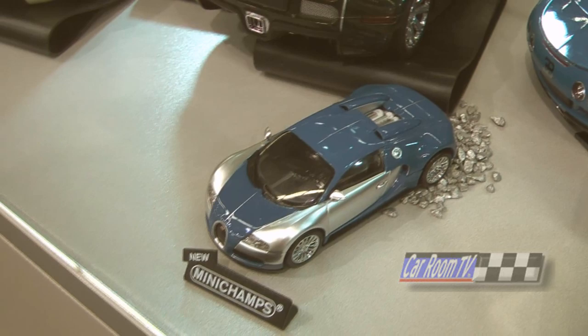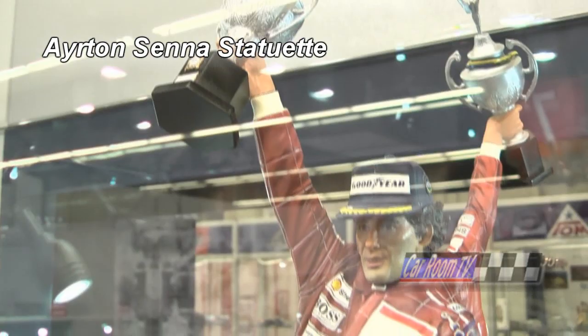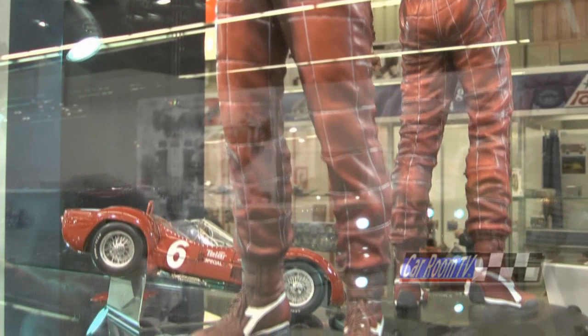Looking down here, we have a couple of figures. First, we have a statue of a very important man — this is the second version, second statue. Really, really well done. We've seen you do figures before, most famously the Valentino Rossi series — Valentino in different poses on motorcycles, standing by himself. Who does the sculpts for these?